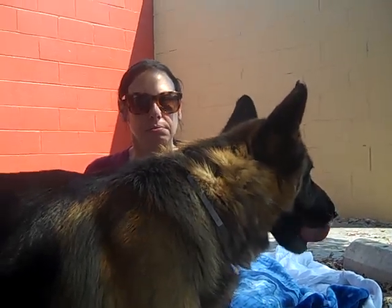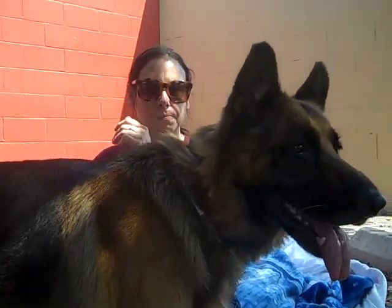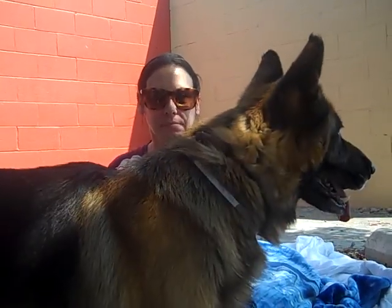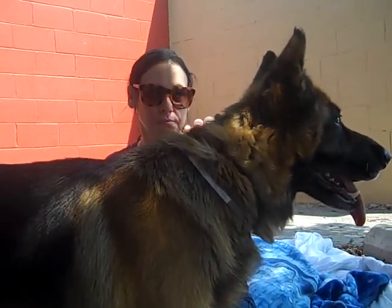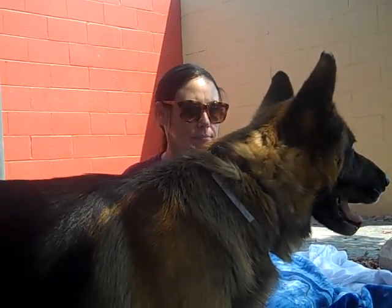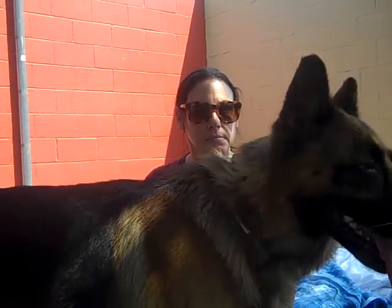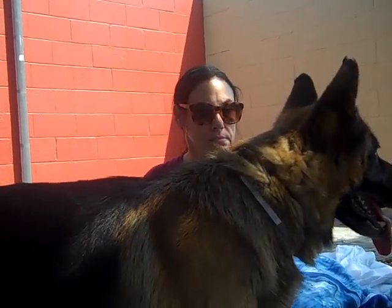He doesn't react too well to seeing other dogs — a little bit of a growl, like he's suspicious. So we think he's probably best in a one-dog household, just by himself with his owner. If you have another dog and you're interested, a proper introduction can be arranged — you can bring your dog down to the shelter and see how they do together.